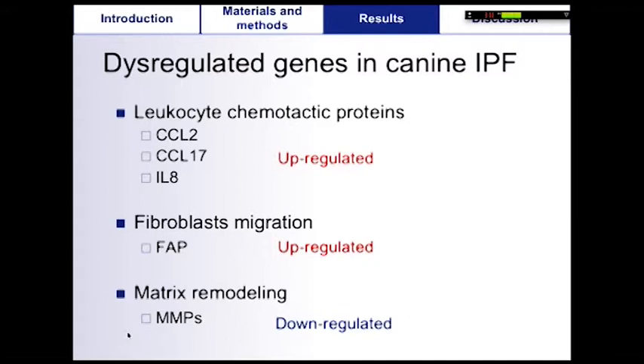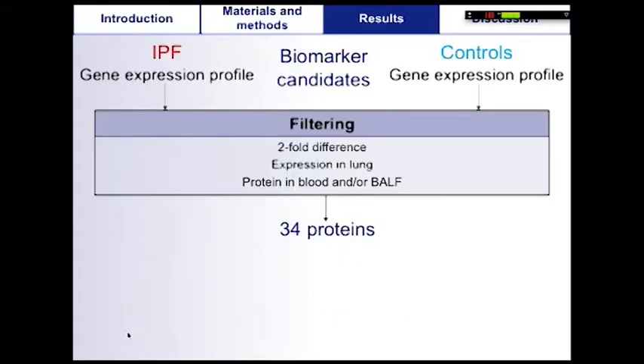Matrix metalloproteinases were found to be down-regulated in IPF lung tissue, especially MMP7, which was surprising with regard to the human literature. This list was then filtered using the mentioned criteria to identify potential biomarkers, and 34 genes met all these criteria.